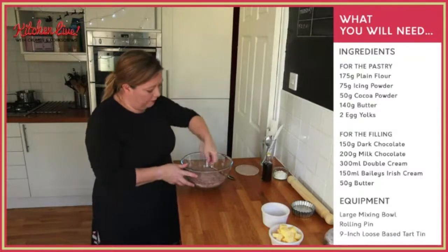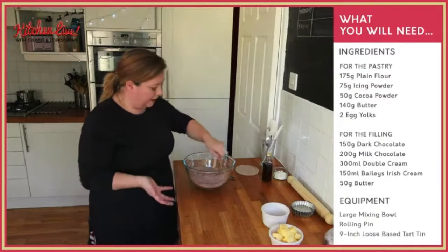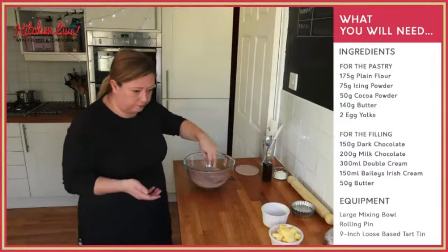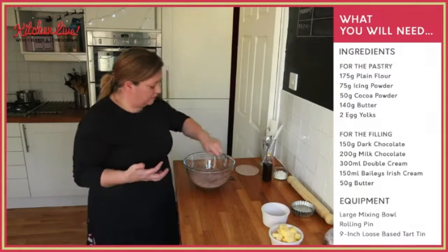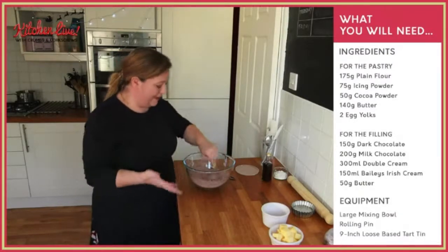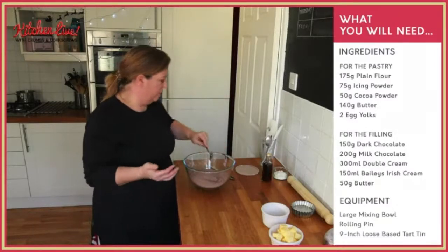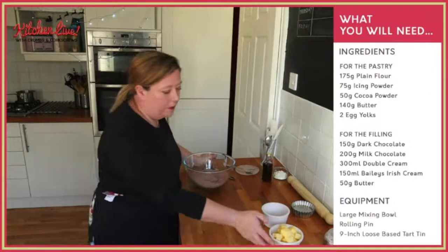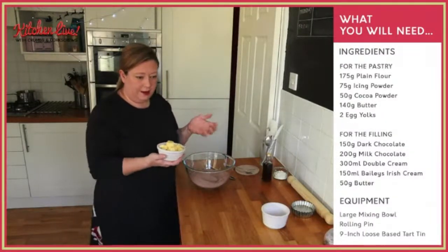A bit like when we made the gingerbread dough the other week, it's very, very similar method. Everybody says pastry needs cold hands — yes, if you're rubbing in. If you know that you really don't want to do it like this, you can use the food processor like I said. But we're going to rub in here. This is 140 grams of slightly salted butter that I chopped into cubes.